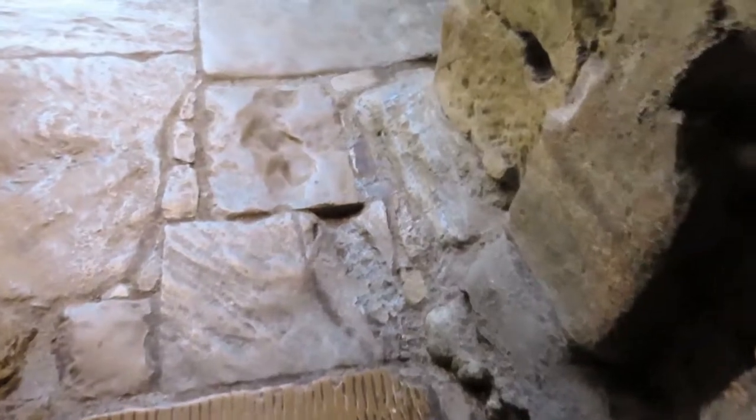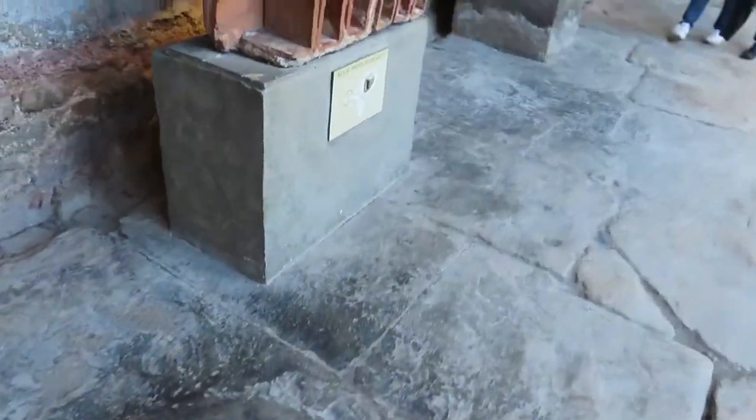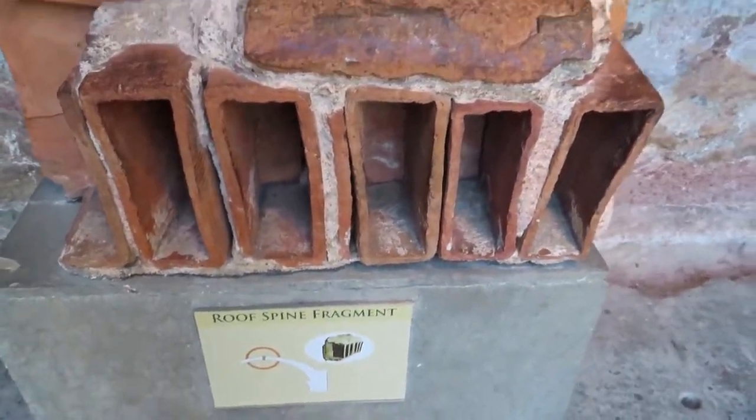Don't come here if you're not very good on your feet, because these floors are so uneven and holey. Pieces of roof — a roof spine fragment.